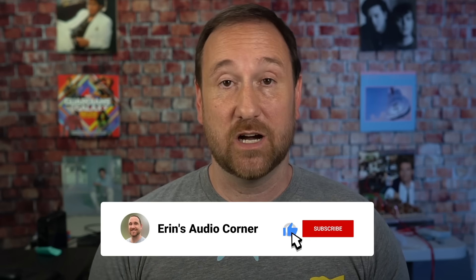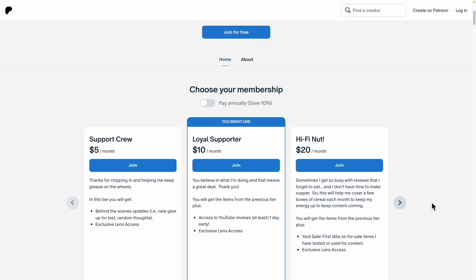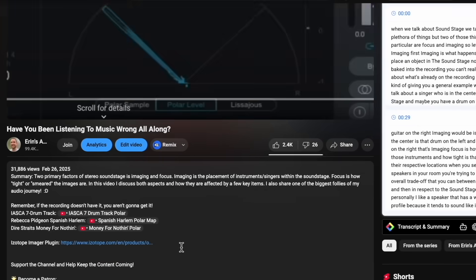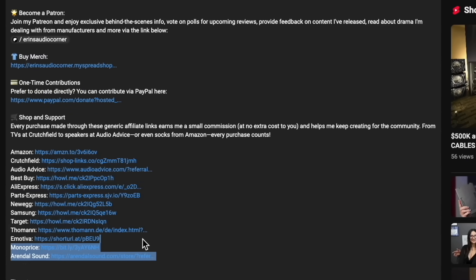If you like this content and you'd like to see more, please consider leaving a like and a comment — that definitely helps the algorithm. You can also join me at patreon.com/AaronsAudioCorner, where I provide behind-the-scenes information, early test results, and stuff I don't share anywhere else. You can also use any of my generic affiliate links below — if you buy something from Amazon through that link, it earns me a small commission at no additional cost to you. With that all said, I'm going to bail out. Take care and have a good one. Peace.